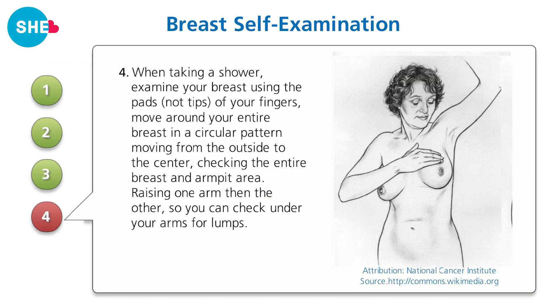Step four: when taking a shower, examine your breast using the pads — not the tips — of your fingers, and move around your entire breast in a circular pattern, moving from the outside to the center, checking the entire breast and armpit area. Raise one arm, then the other, so you can check under your arm for lumps.